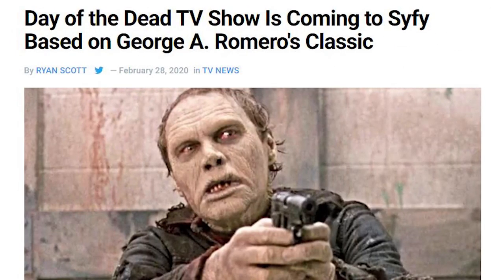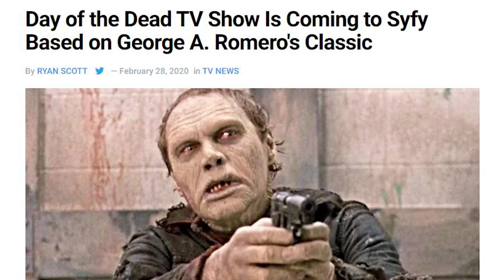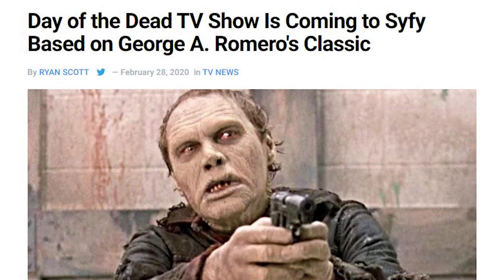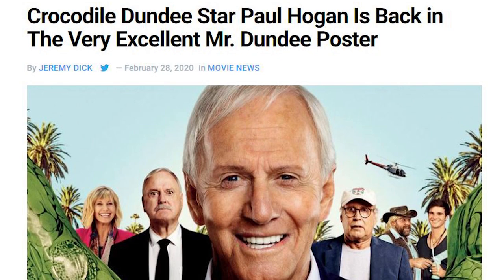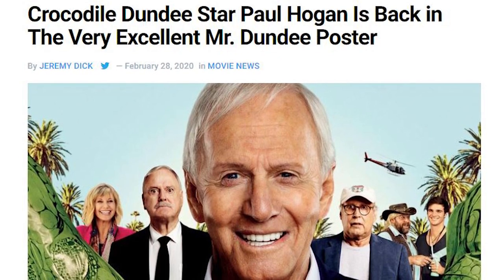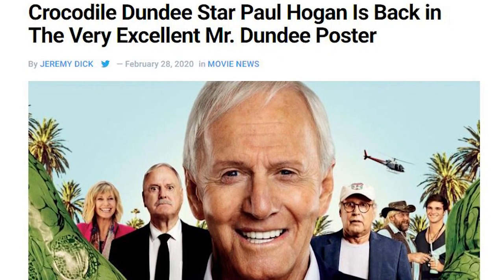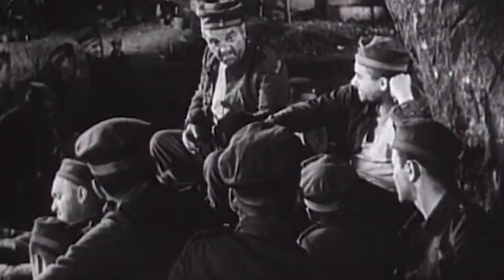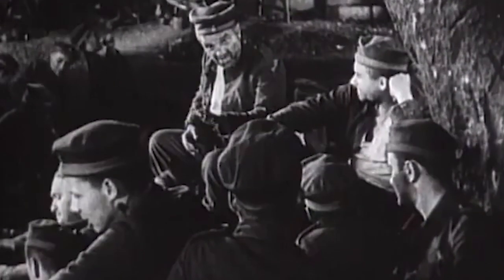In some more news, a Day of the Dead TV show based on George Romero's 1985 movie is being made by cable channel Syfy. Also, Crocodile Dundee star Paul Hogan has a new movie coming out called A Very Excellent Mr. Dundee, and they already have a poster. Then, one of the greatest war movies of all time is being remade — All Quiet on the Western Front, a movie that explores World War I through the eyes of a German soldier. The original won Best Picture in 1930, and this remake is going to have some big shoes to fill.